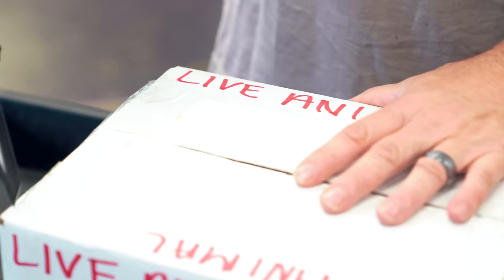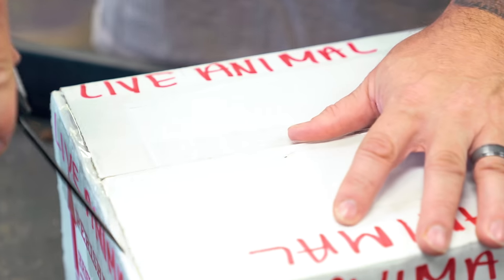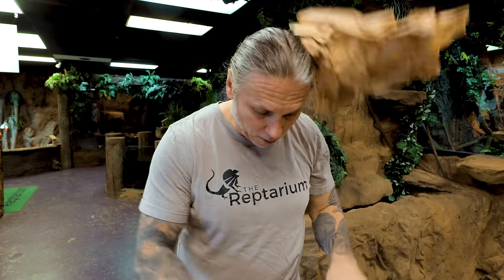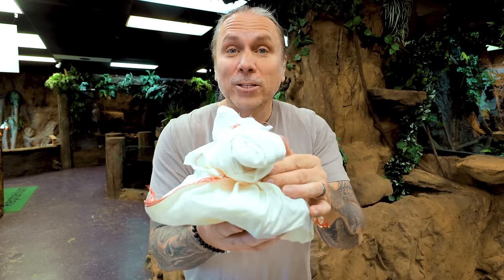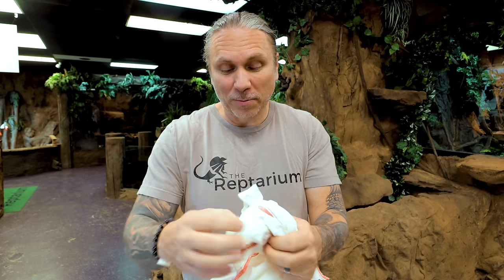He told me what was in here, but you know with Miguel, you never know if he's gonna send something else. So let's go ahead and see what's going on. This was just an animal that he had for quite a while, and he said that he was just ready to kind of get away from the care of this particular animal. And it looks like just one animal, and I do know what it is. These guys are super cool.